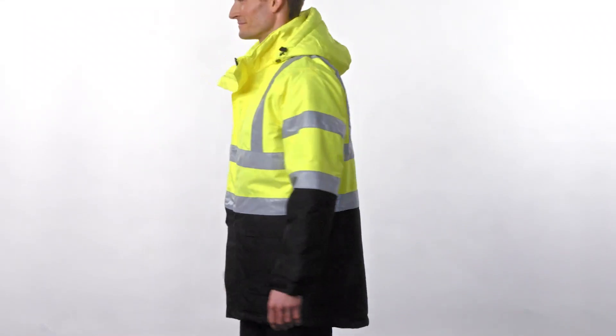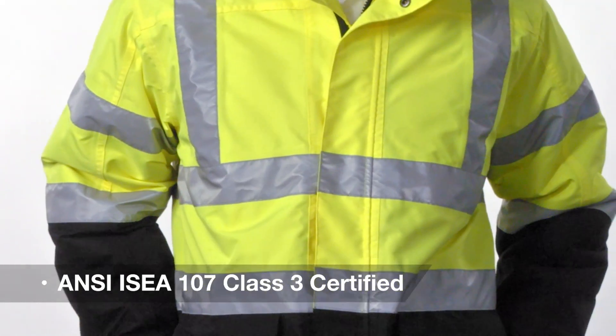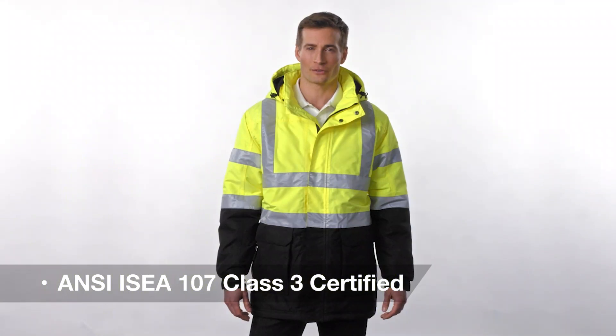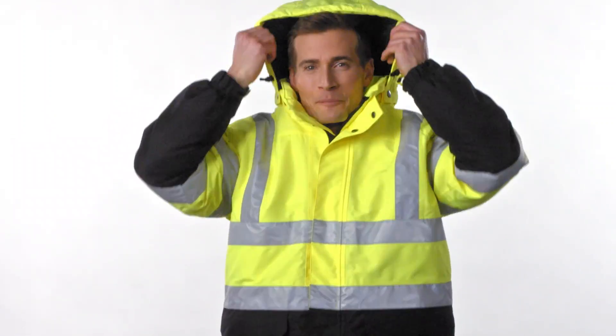Built for warmth and high visibility, this heavyweight parka works almost as hard as you do. ANSI ISEA 107 Class III certified. It works alone or it can be zipped over the Port Authority down jacket for increased weather protection. It's waterproof, windproof, and fully seam sealed for superior protection.